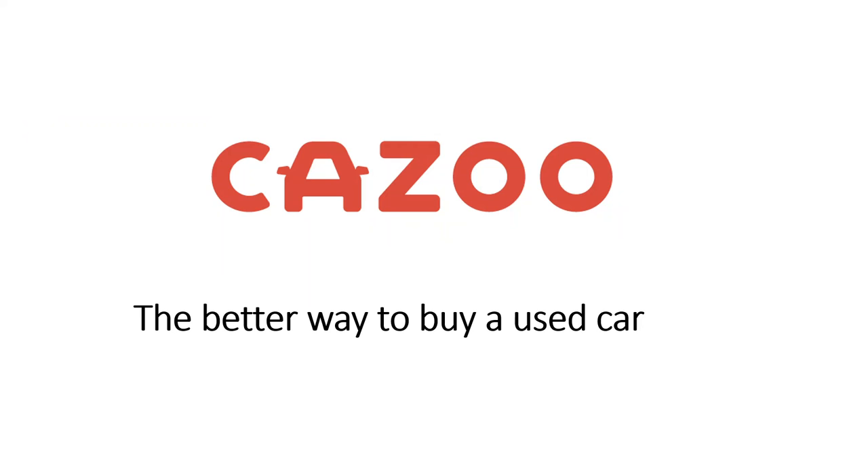Hi everyone, Barz here and here is my review of Kazoo, the better way to buy a used car.